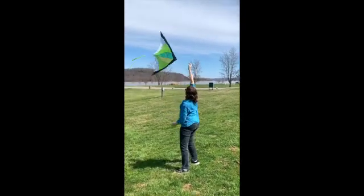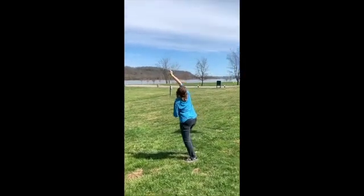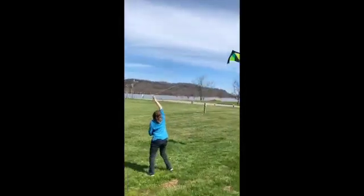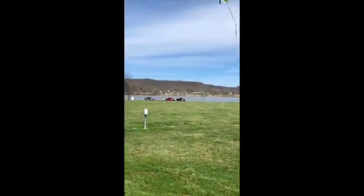Here you go — come on, come on, baby. There she goes!